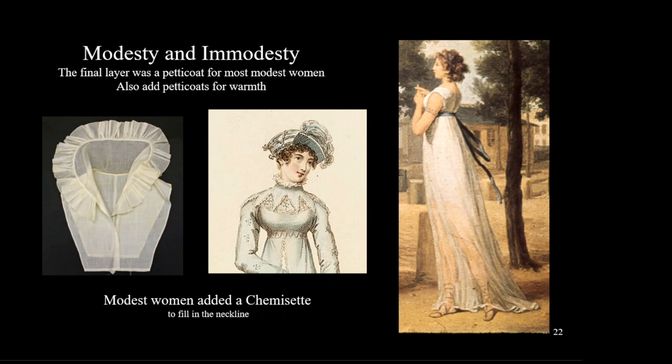Women who wanted to dress more modestly added a garment called a chemisette. British women wore higher necklines and sometimes added these for warmth in the colder English climate. The most daring French women also wore dresses that were sheer enough to see through — at right, we can see this woman's legs through her skirt and her chemise that ends well above the knee.